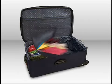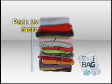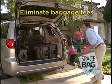But now you can make your stuff small and take it all with new Space Bag To Go storage packs. They compress your items so you can take a carry-on instead of a suitcase, saving you extra baggage fees.